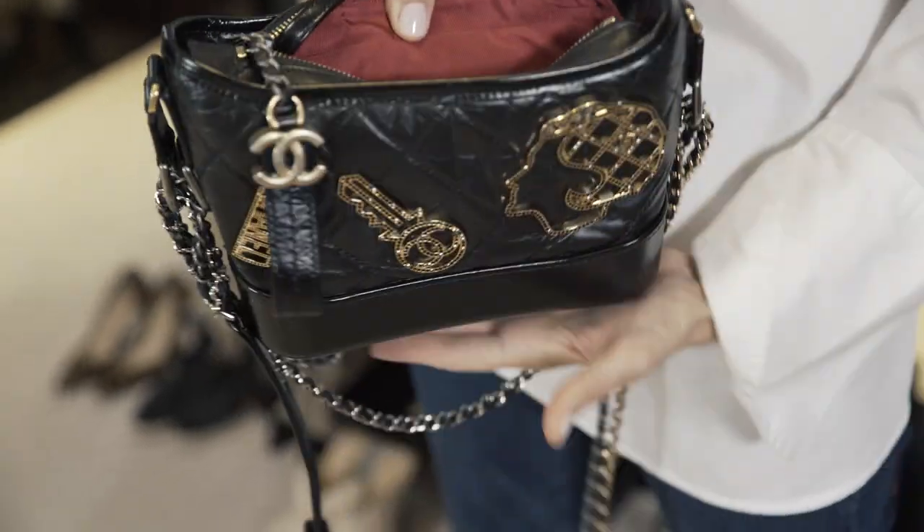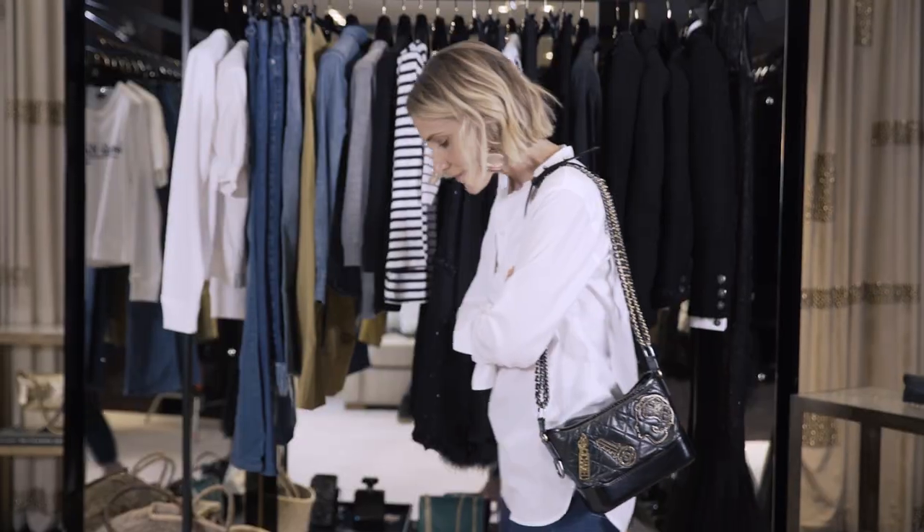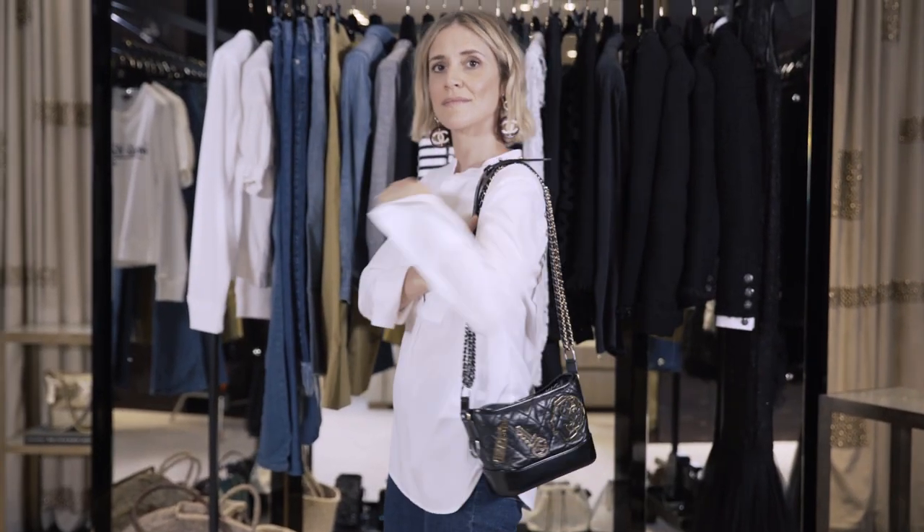It's got all the pockets as usual — for your keys, your lipstick, your phone — and you can buy it in different colours, with appliqué on top or not. I particularly like this style.